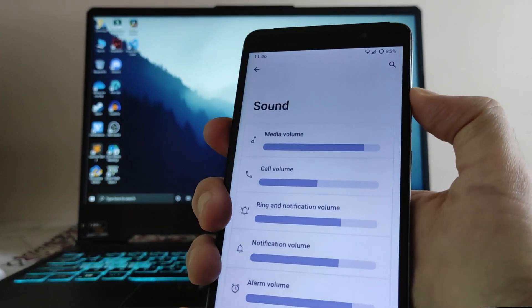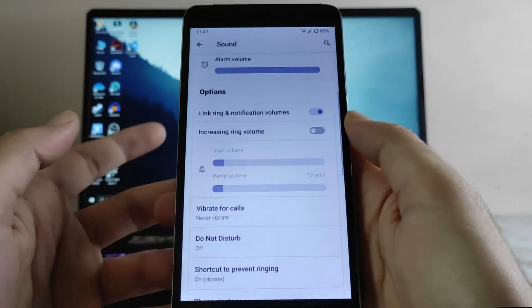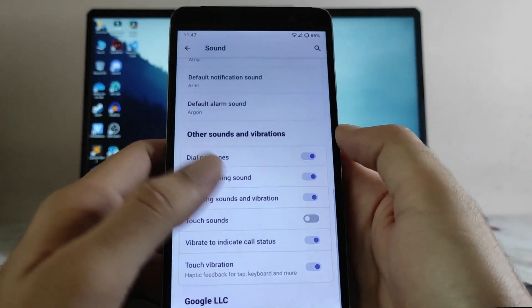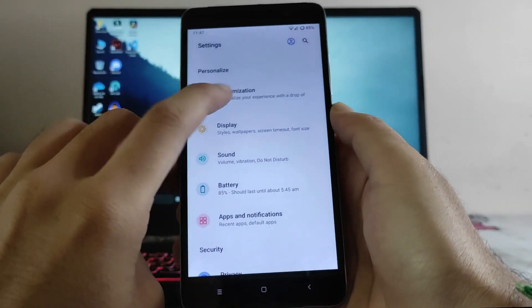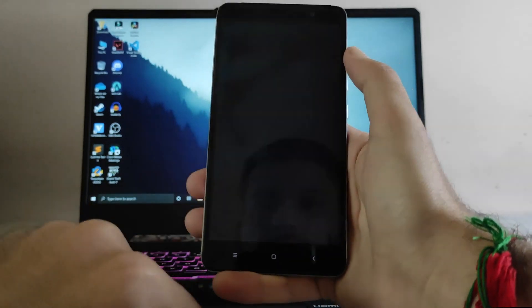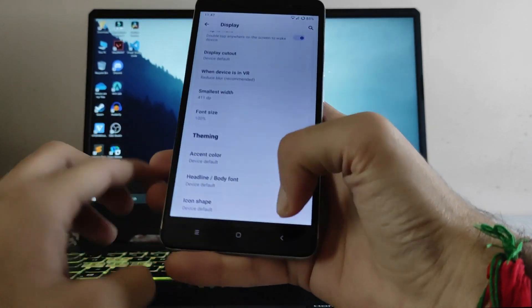Talking about sounds and vibration, these are the options — the sound panel, volume panel, vibrate for calls, touch sound, and everything. Going back, in the display options the dark theme is available and working fine. The double tap to wake option is available and working fine. Font size, accent color, and icon shape are also available here.